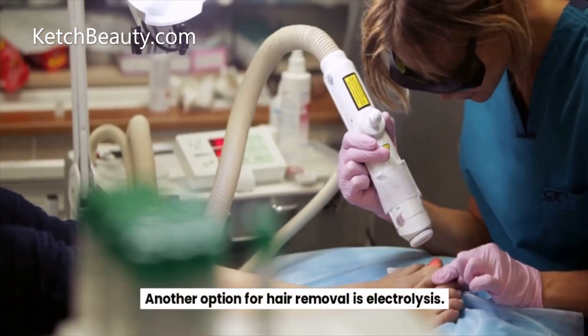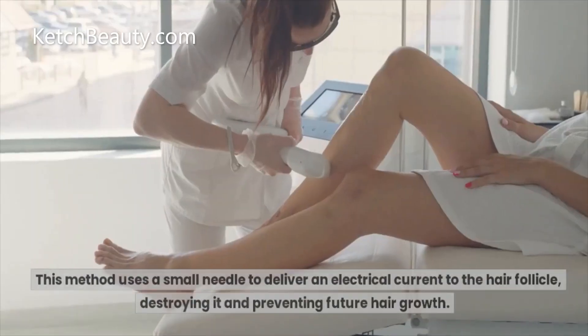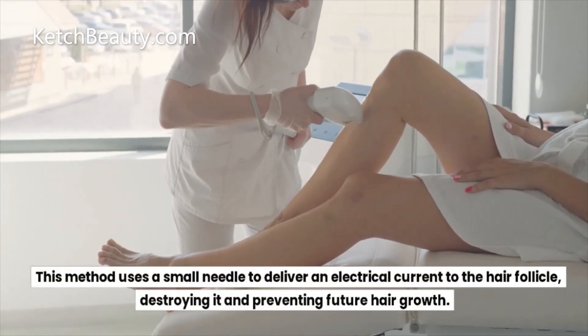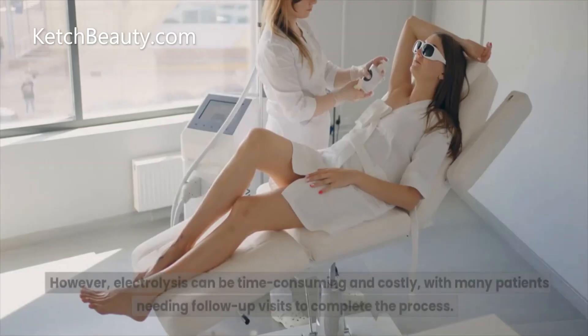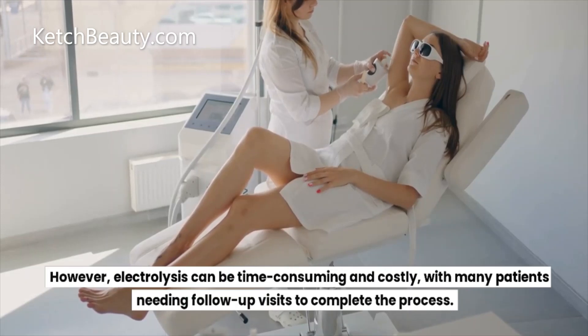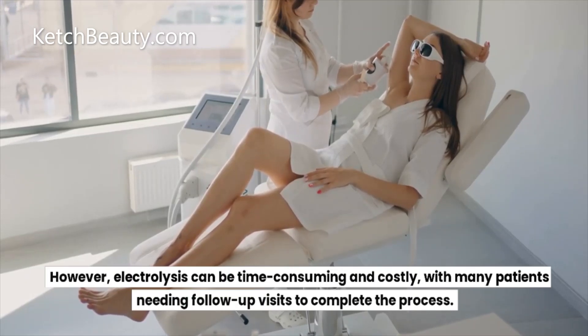Another option for hair removal is electrolysis. This method uses a small needle to deliver an electrical current to the hair follicle, destroying it and preventing future hair growth. However, electrolysis can be time consuming and costly, with many patients needing follow-up visits to complete the process.